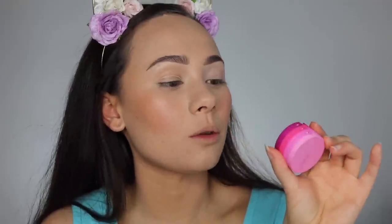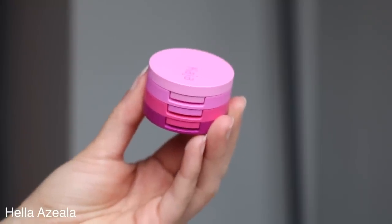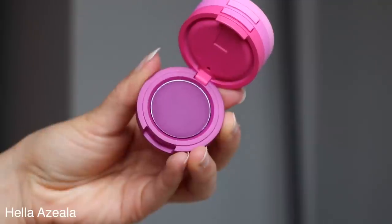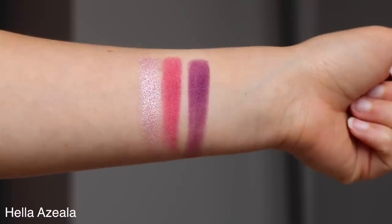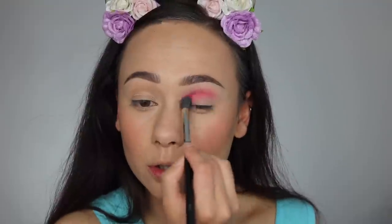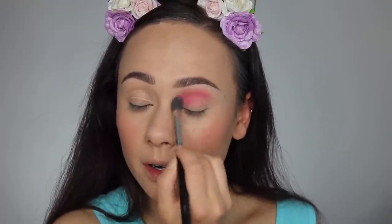Just so you know, what I will be wearing on my eyelids to prime is just the matte Painterly Paint Pot. So the first trio we are going to be working with is number five, Hello Azalea. On the top you have your shimmery pink color, the center color is a very vibrant hot pink matte, and then the third color is a really pretty plum. I'm going to start off with that middle color — this is very, very pigmented. I would recommend tapping it off of your brush first, but it applied super easily and it's blending very, very well.